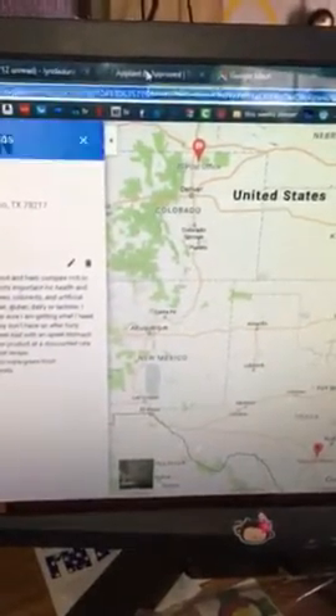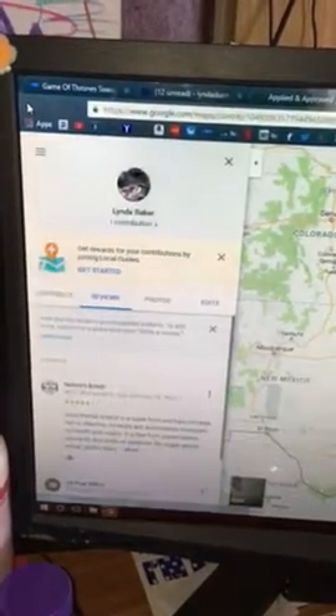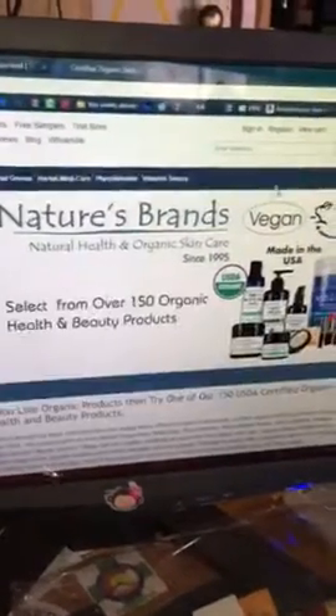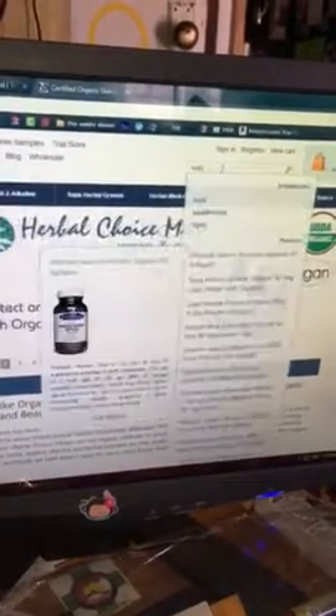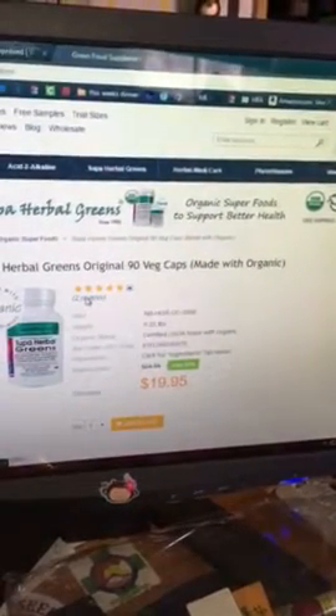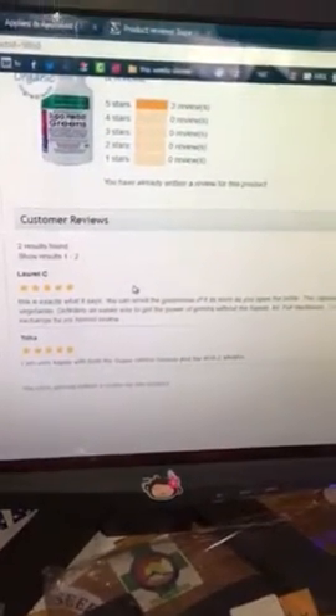The other thing I have tried is going directly to their website and then going directly to the product.